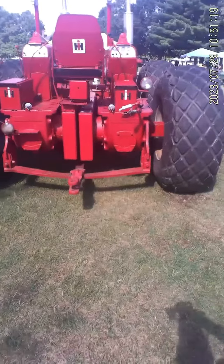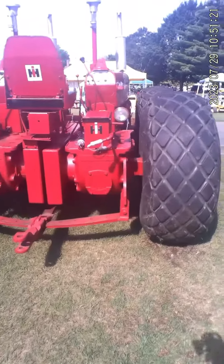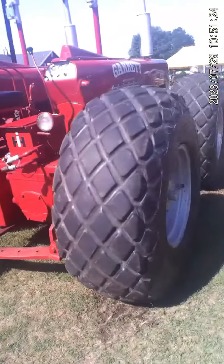It's pretty rare to see a one-of-one anything at a car show. But at a tractor show, this might be the first time I've ever seen a one-of-one.